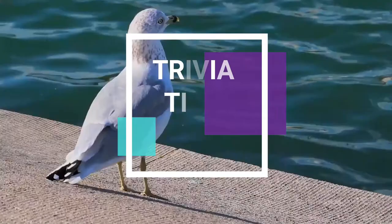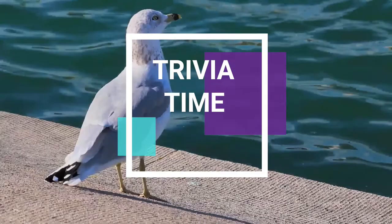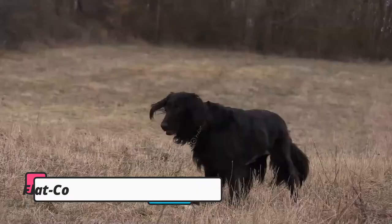Now, let us test our brain. Who is the fastest flying bird? The answer is at the end, along with another interesting fact.